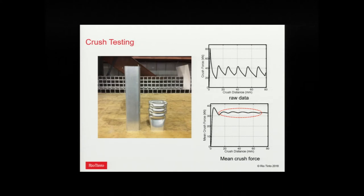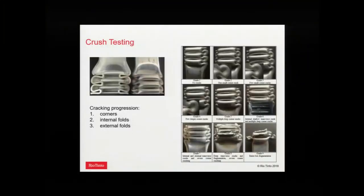One goal is to increase energy absorption in these structures while keeping them light. Most carmakers have a visual rating for cracking tolerance in crush. We developed our own visual rating: one is no cracks, nine is full disintegration. Although it's a visual assessment, it is semi-quantitative because cracks tend to develop from the corners of the profile to the inside folds to the outside folds.